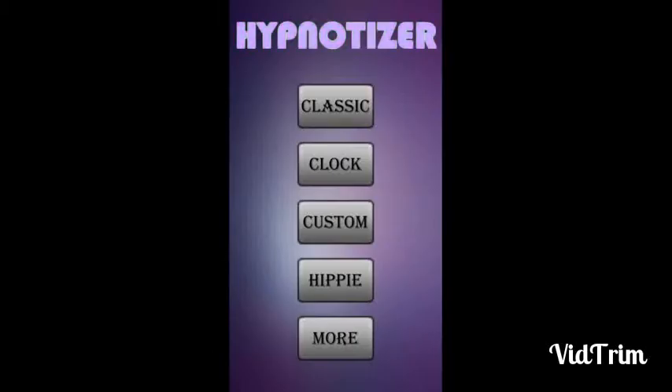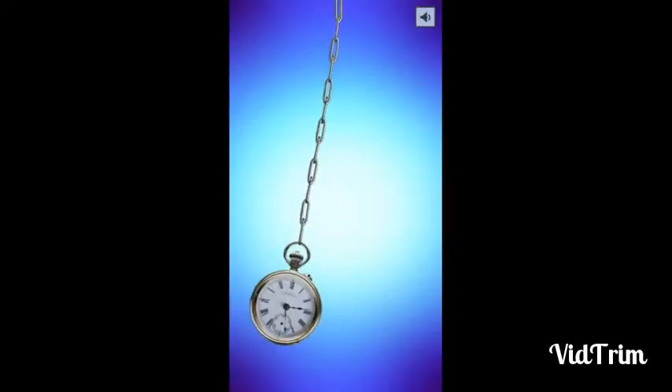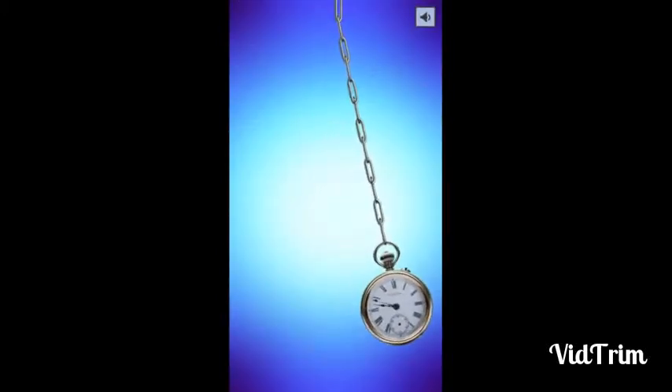There is also an option of clock — you have to concentrate on a clock.